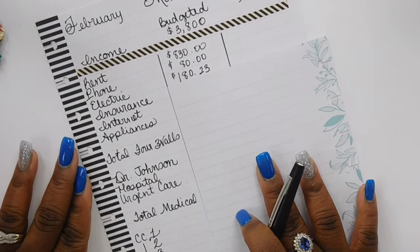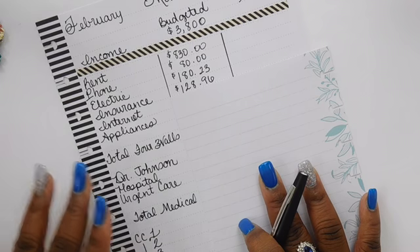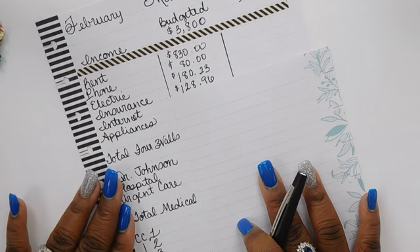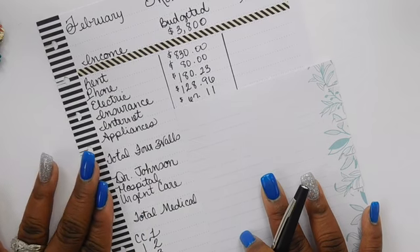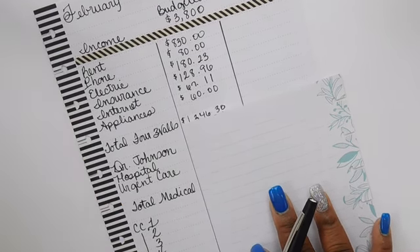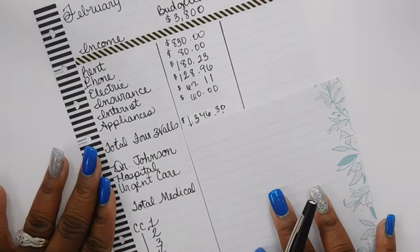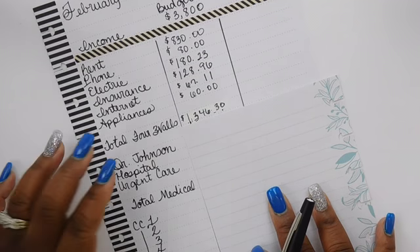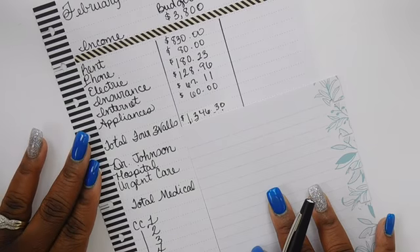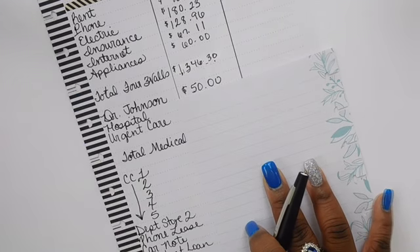Insurance is one hundred twenty-eight dollars and ninety-six cents. Some of you may know my monthly insurance was only one hundred ten dollars, but we added roadside assistance which increased it. Internet is sixty-seven dollars and eleven cents, and appliances is sixty dollars. If you have questions about anything, feel free to leave them below. My total for the four walls, as Dave Ramsey calls it — excluding gas and groceries — is one thousand three hundred forty-six dollars and thirty cents.